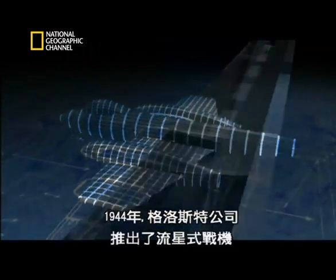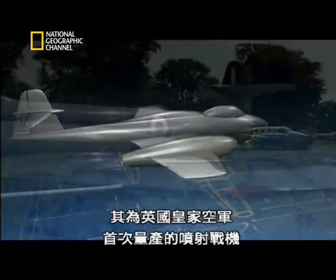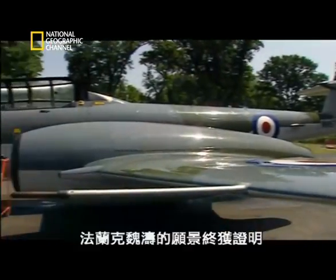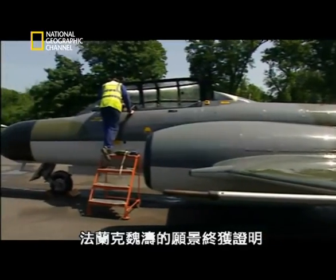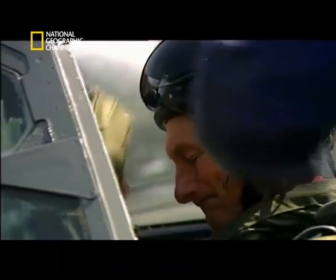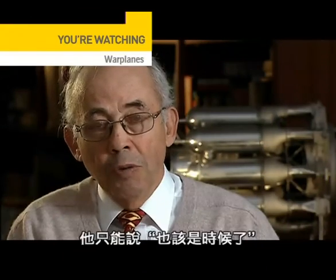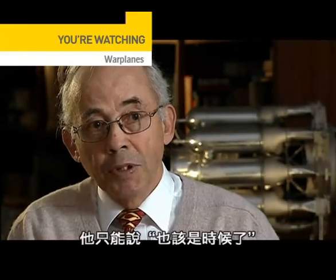In 1944, the Gloucester Company rolled out the Meteor, the RAF's first production line jet fighter. Frank Whittle's vision was finally vindicated. When the Meteor became operational, all he could say really was, 'Well, about time too.'